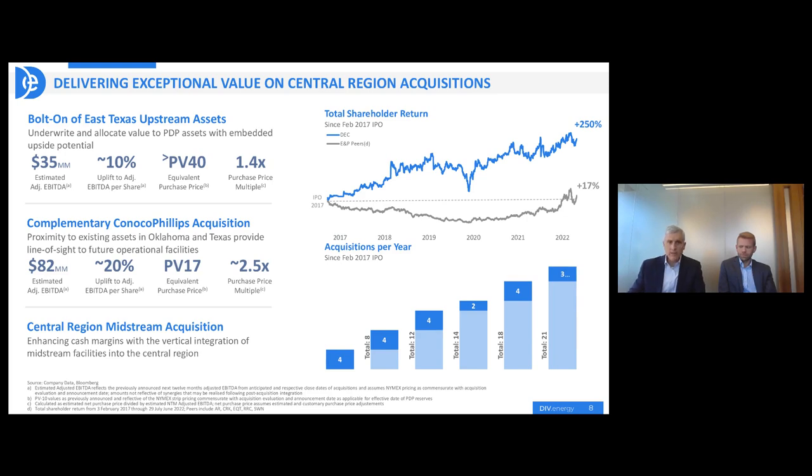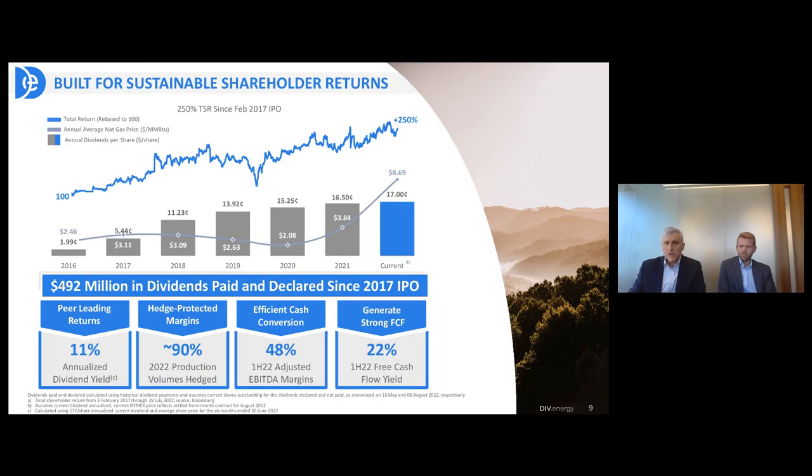On page nine, you can see the progression of the dividend over the last five and a half years in terms of per share, and that has went up even in lower price environments. When prices went down — Henry Hub prices at $2.08 — we actually increased our dividend. Through the pandemic, we increased our dividend. The only way you can do that is through the kind of business model we deploy in long-life, low-decline assets and hedging and making sure that we're locking in those cash flows. We've paid over $492 million of dividends since our 2017 IPO.